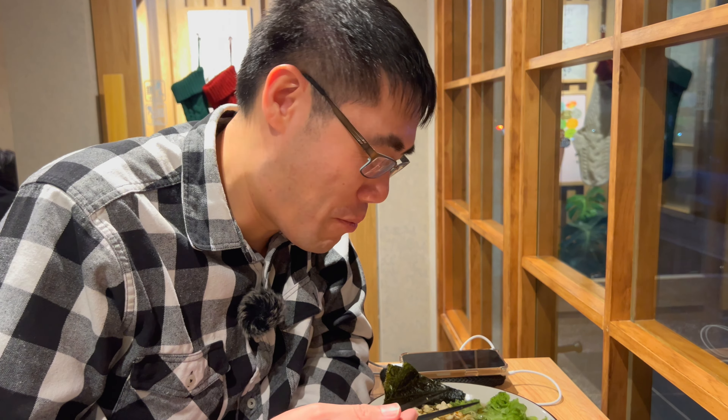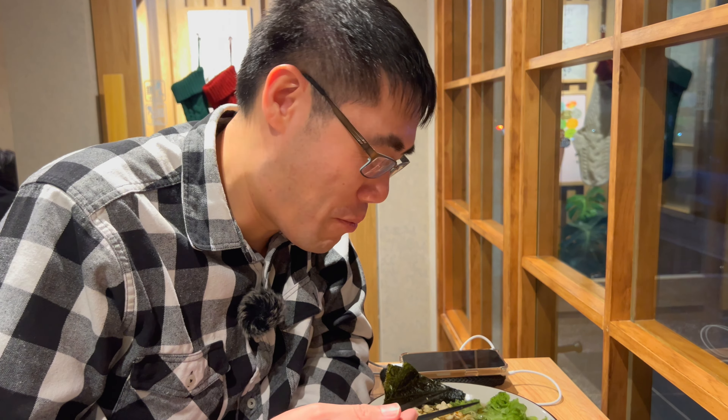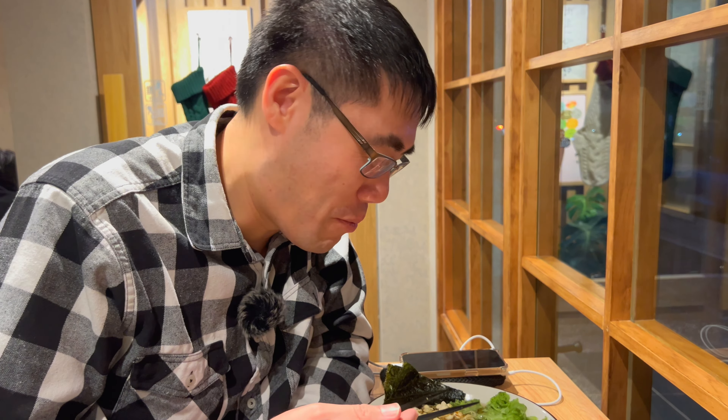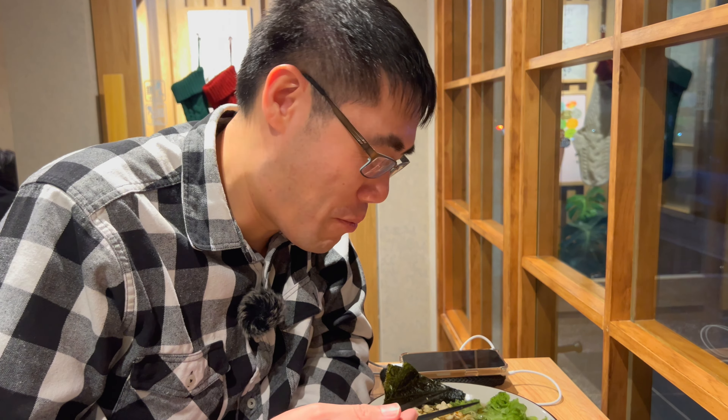Popcorn and ramen — I don't know if it's going to work or not. I'm not a big fan of popcorn and ramen. It's kind of soggy and it's weird. But there's not that much popcorn, so I guess I could pass over it.